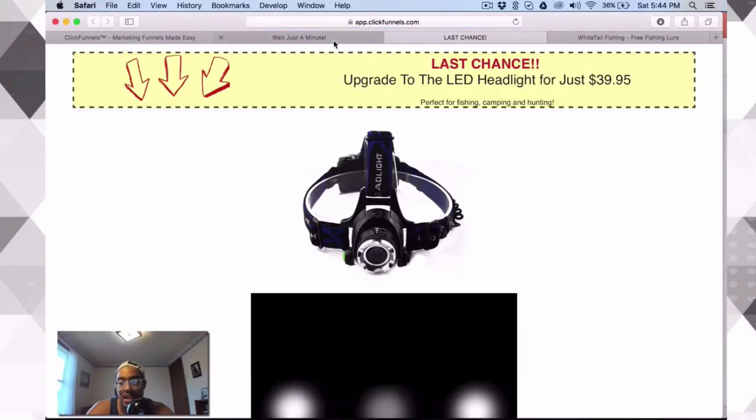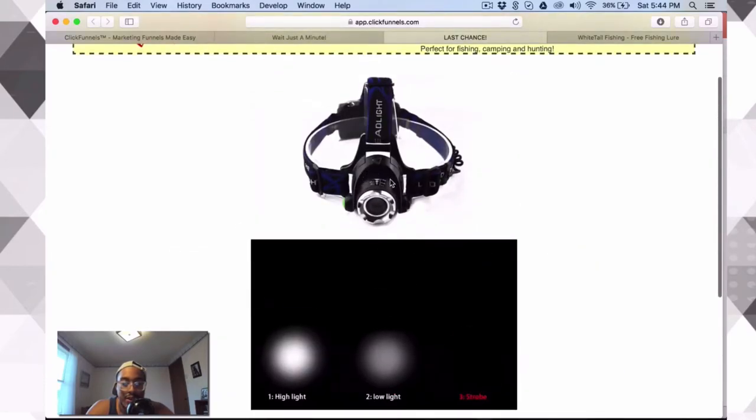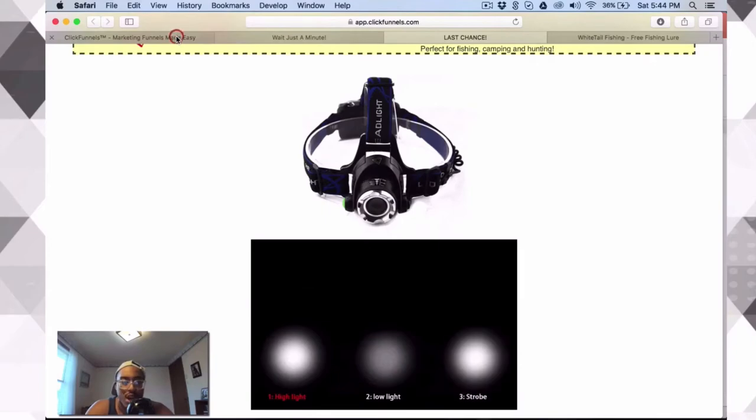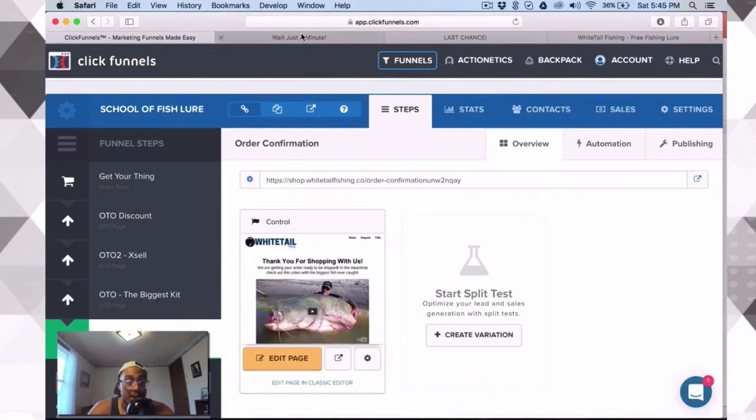The biggest kit is a headlight. This is the last product they have a chance to buy in the funnel — it's $39.95, and it has a video or GIF showing how it works and the available light temperatures, which is pretty standard. I'm going to show you how to package products together that mesh well, so you don't have to worry about figuring it out. The last step is the order confirmation page showing what you bought, and there's a little video I put in so people know it's a fishing company. That's pretty much the funnel.